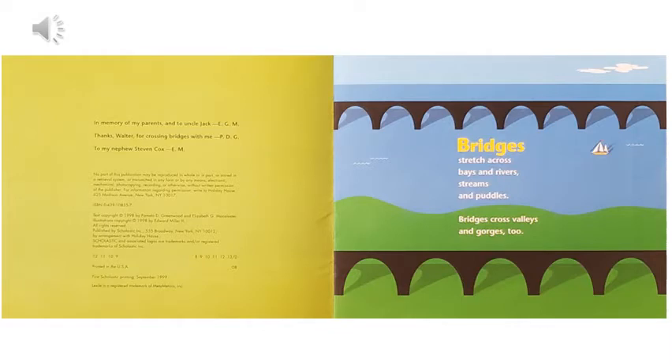Bridges stretch across bays and rivers, streams and puddles. Bridges cross valleys and gorges too.